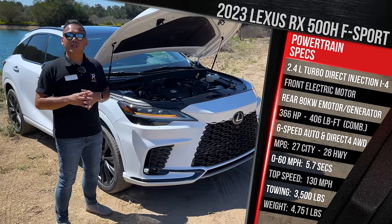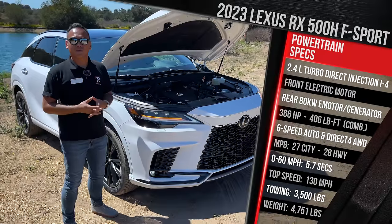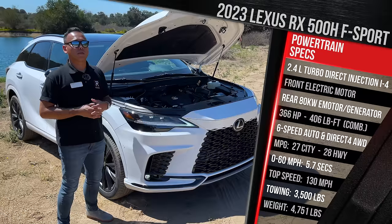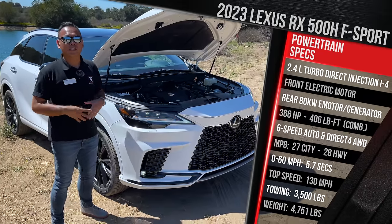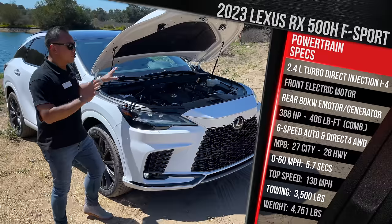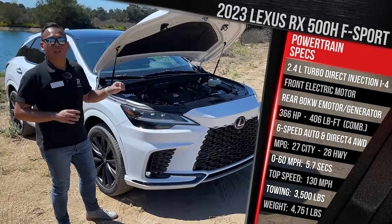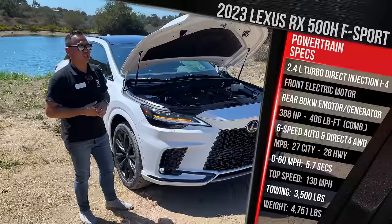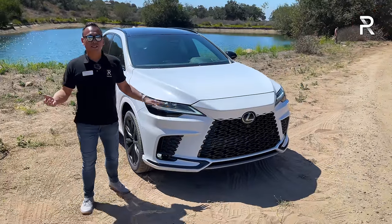In terms of fuel economy, it's rated at 27 city and 26 highway — not terribly impressive, but this has been tuned for performance. The 350H is the choice if you want better fuel economy. This vehicle should tow about 3,500 pounds. This is still a very early pre-production model. The new platform is about 200 pounds lighter, and as it sits, it weighs just under 4,900 pounds — not much heavier than the old RX 450HL.